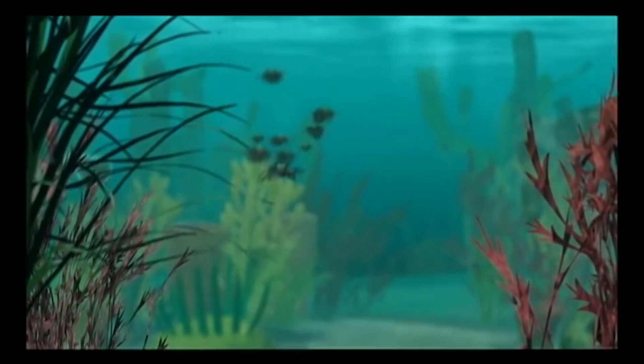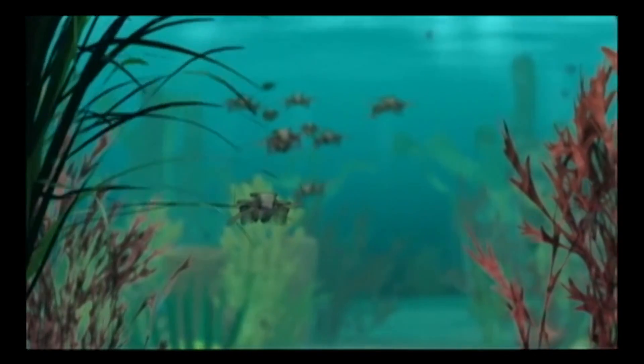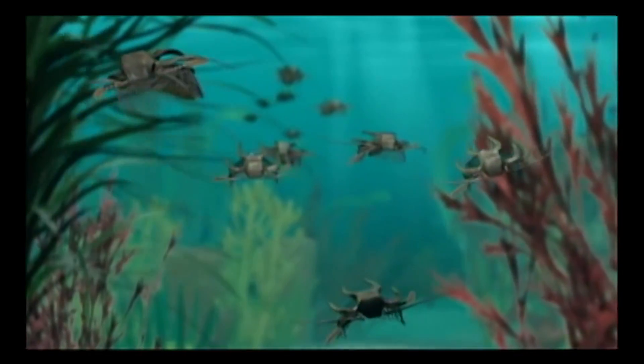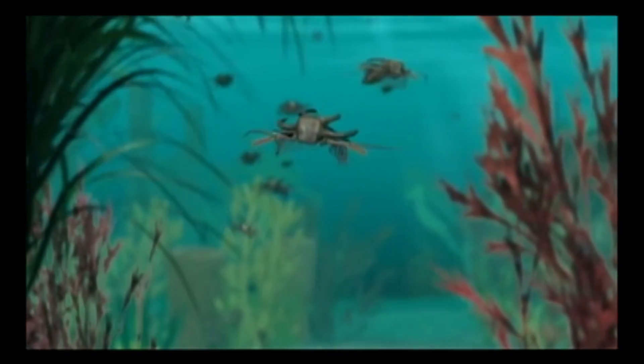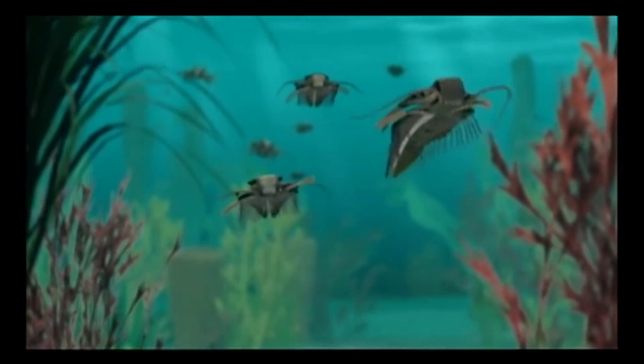The animal most frequently discovered at Walcott's quarry was Morella. More than 15,000 fossil specimens of this prehistoric crab have been excavated, most revealing multiple pairs of jointed legs and feather-like gill branches used for swimming.